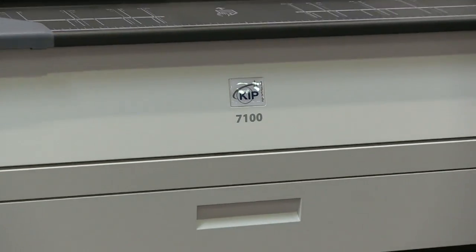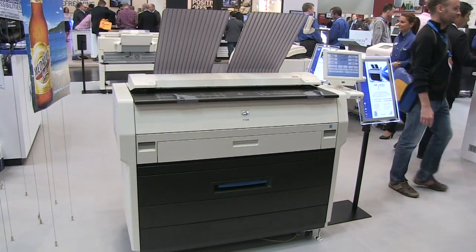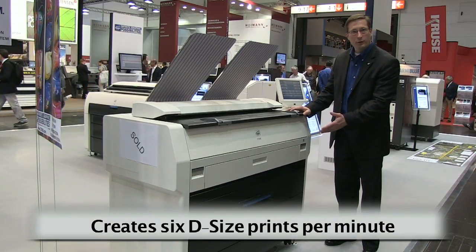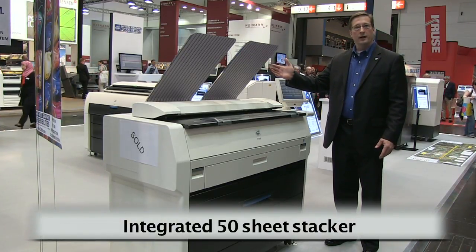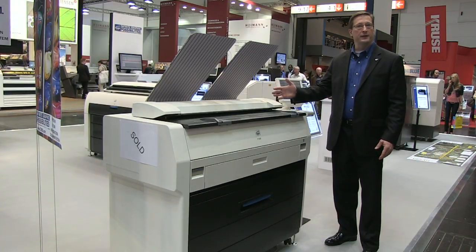The KIP 7100 is the ultimate in multi-function design. In a single footprint console, it produces 6 D-size prints per minute and is a two-row printing device with black and white and color scanning. The integrated stacker stacks 50 sheets, allowing the customer to place the product very close to the wall in a space-saving design.